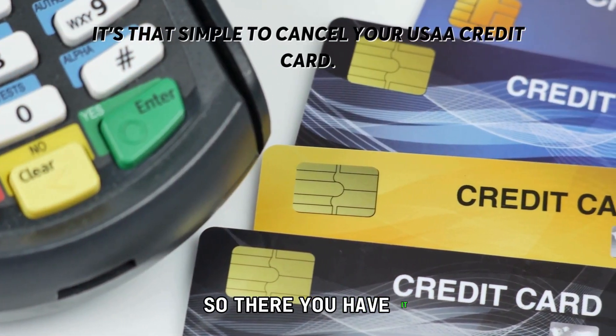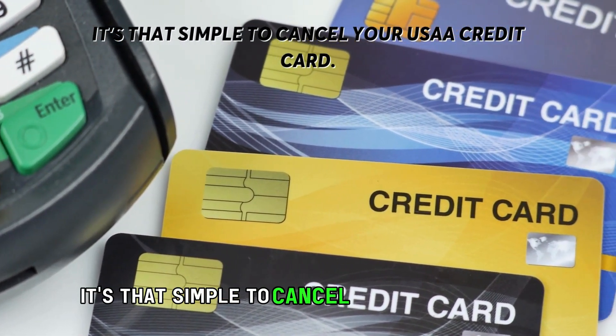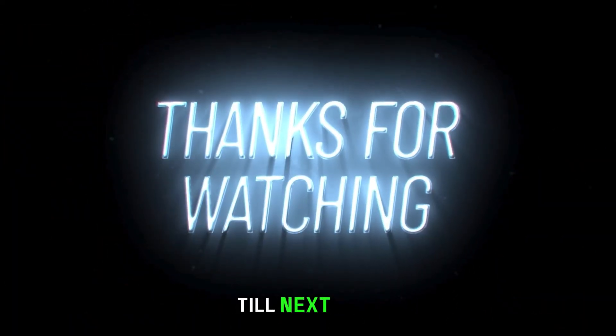So, there you have it. It's that simple to cancel your USAA credit card. Thanks for watching. Till next time.